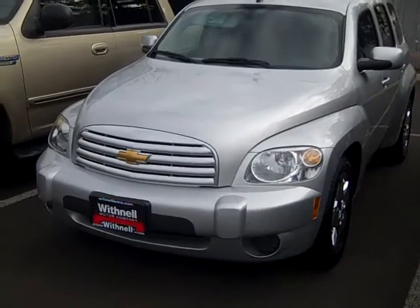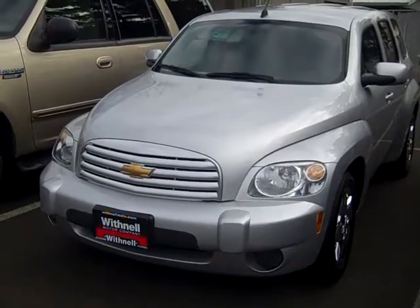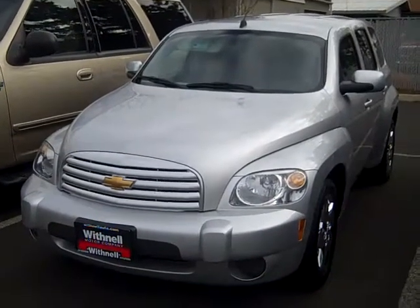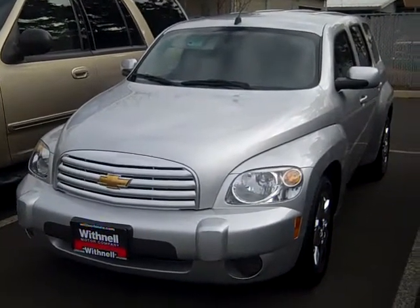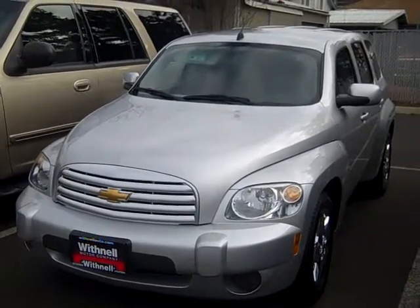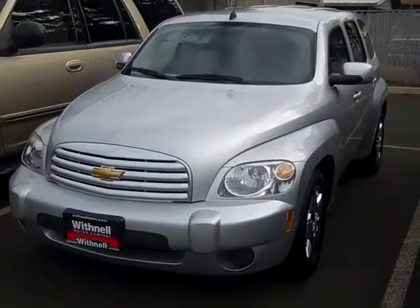Hi again, this is Tim at Withnell Motor Company. Here's a 2010 Chevrolet HHR in metallic silver, our stock number PK1525A, and it's showing 25,000 miles on the odometer.